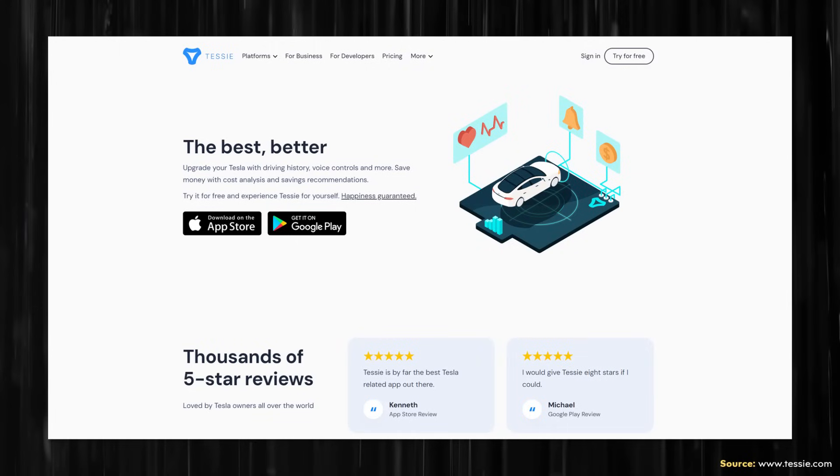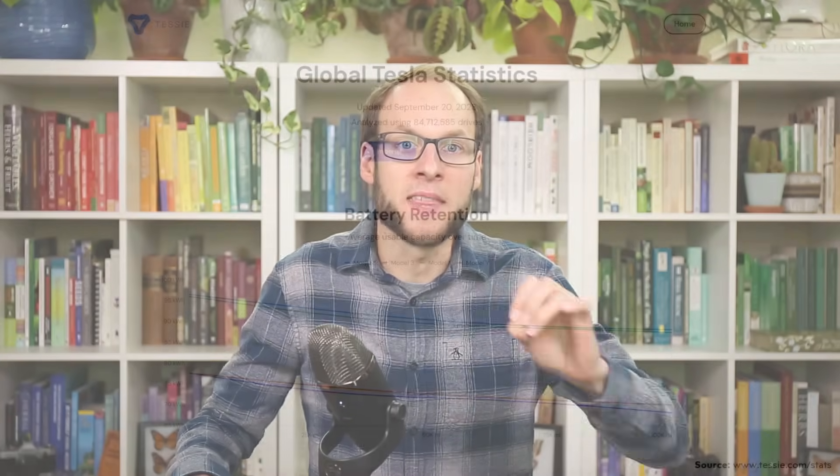In the past, in order to get data on Tesla's battery retention with time, I reached out to Tessie, who is the maker of an Android and Apple phone application that connects to Tesla vehicles and provides added features, data, and insights — like, for example, battery capacity retention. And Tessie very gratefully has shared great data with me in the past.